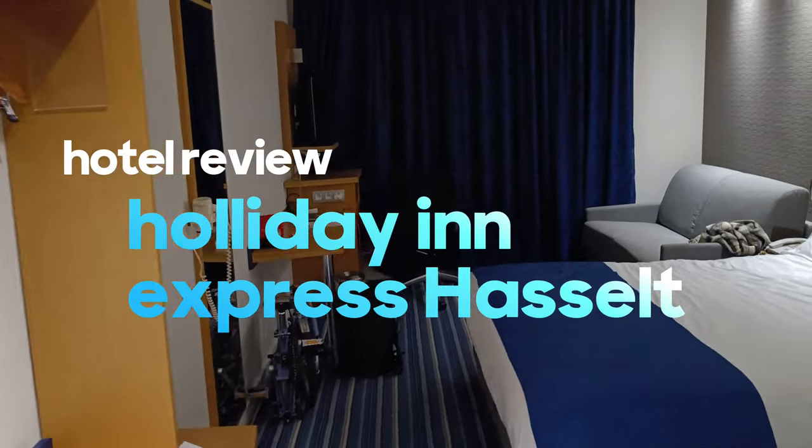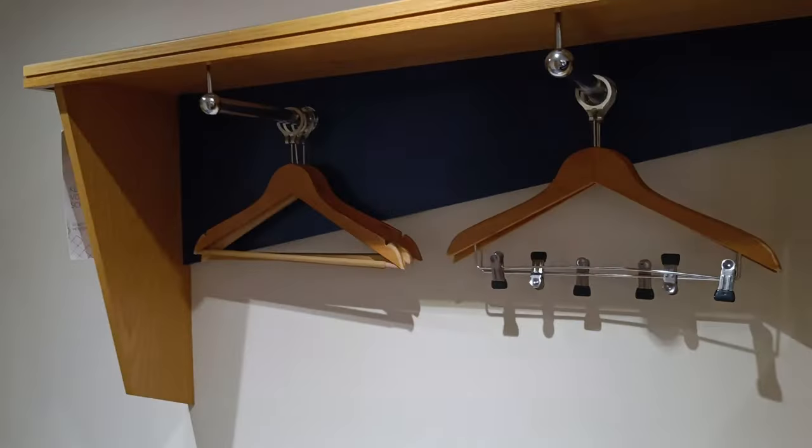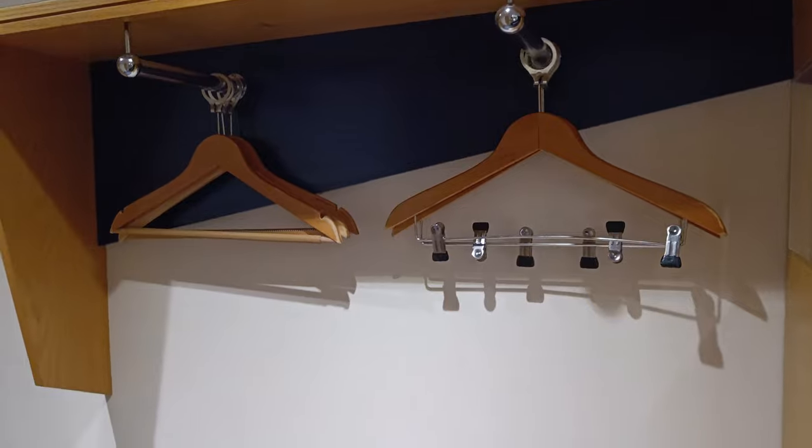Welcome to this review of the Holiday Inn Express in Hasselt. Probably a lot of people will watch this if they are from Belgium or from the Netherlands, so I will also make a Dutch video about it, which I'm going to film next.